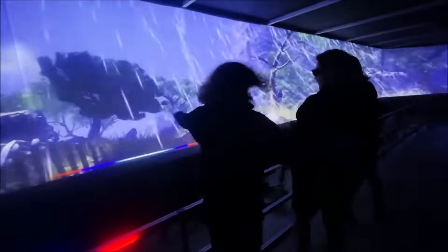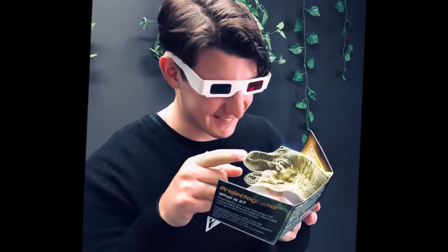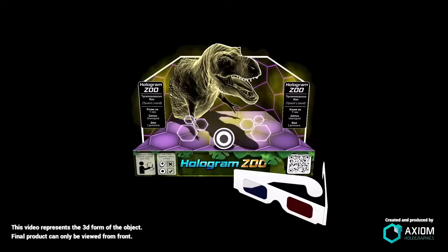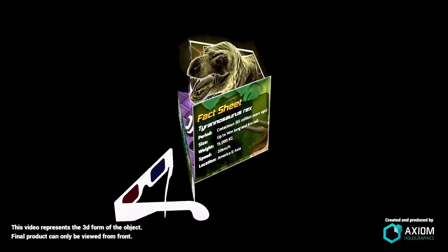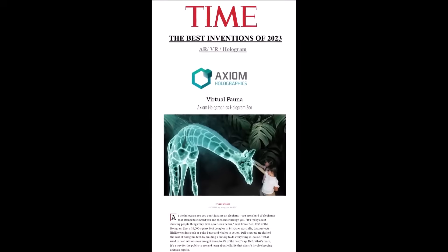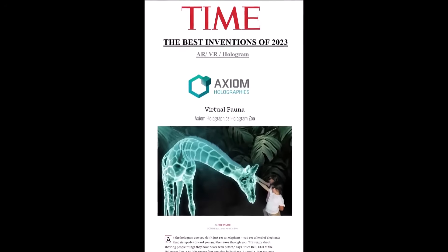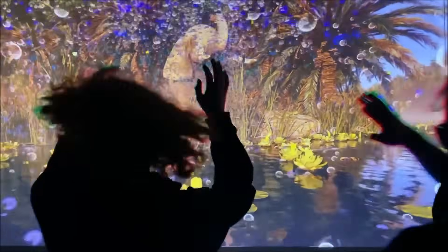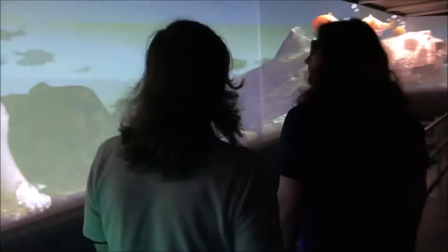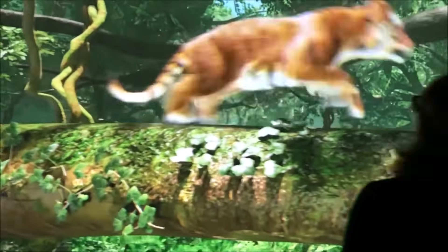Each show goes for around 30 minutes, or one hour if you do a double session. At the end you'll get a small cardboard holographic style gift to take home with you. Time Magazine awarded Hologram Zoo as being one of the best technologies of 2023. It's popular with families, children, and the elderly. We look forward to seeing you soon.